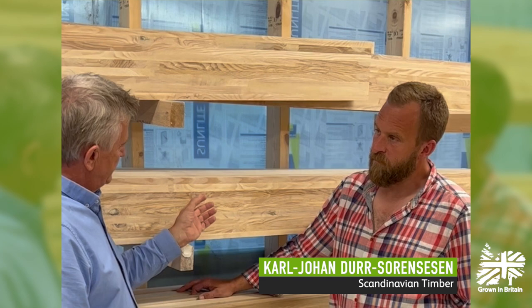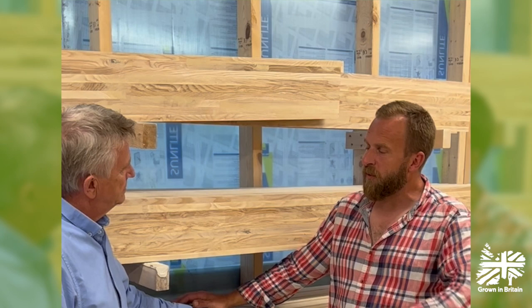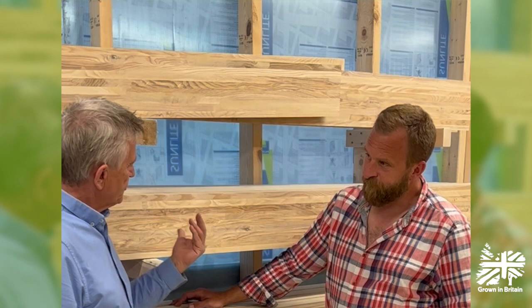You turn growing in Britain hardwoods and other species into fantastic laminated high-end curtain walls. What's a curtain wall? A curtain wall is essentially a glazed facade, but unlike old-fashioned conservatories or orangeries, these are traditionally office blocks, hospitals, multi-story buildings with very high performance glazed facades. The growing in Britain timber we use here is laminated into the structural elements that allow us to glaze the building and insert windows and doors into it.